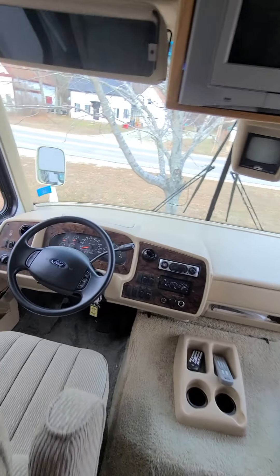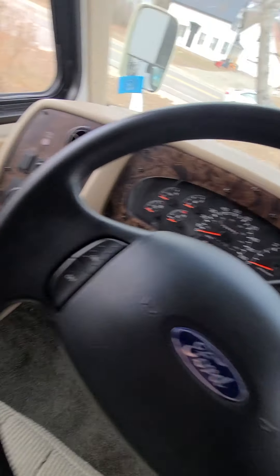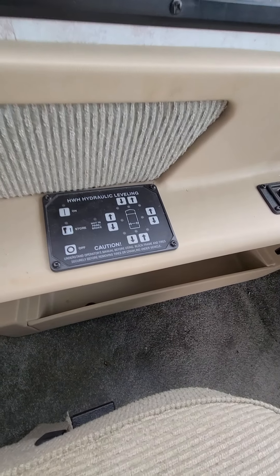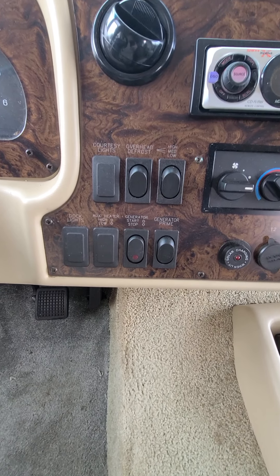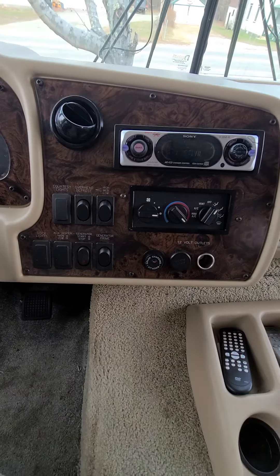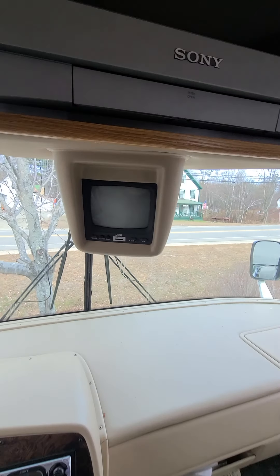Starting off at the front here, we're on a Ford chassis with a V10 engine in it, about 54,000 miles — so we're just starting to scratch the surface here. Hydraulic leveling jacks on this coach, so it's an auto-level system, as well as our basic controls in the front. Our GenSTART generator prime, so you can start it from up here, our defrost and that sort of thing. You do have a Sony stereo here, and that's where your backup camera would come in.